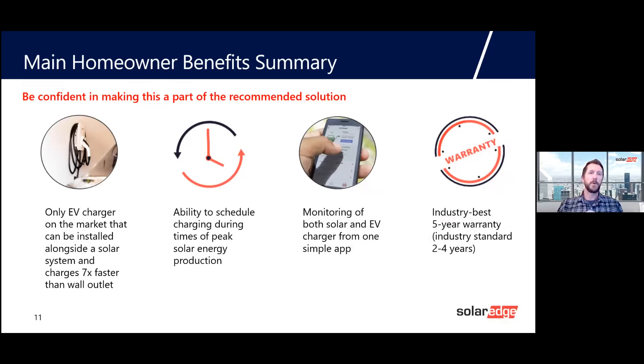When thinking about homeowner benefits and what makes this different at the kitchen table, the Energy Hub is the only inverter in the market that can be installed in conjunction with a solar installation. All scheduling is done through the same monitoring app — we want customers focused on their production, their consumption, and their EV charging all in the same platform. There's no need for three different applications: a smart consumption metering device, a solar monitoring device, and a separate EV charger app. It can all be done in the same app.